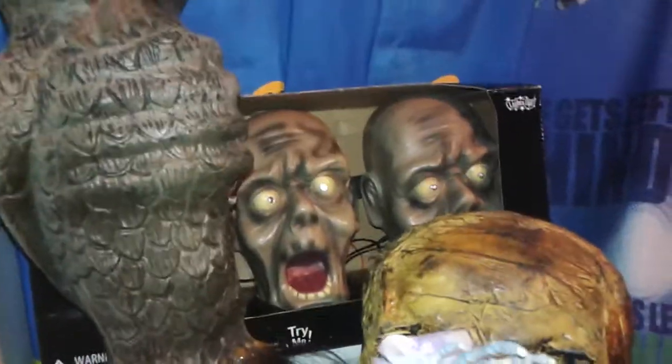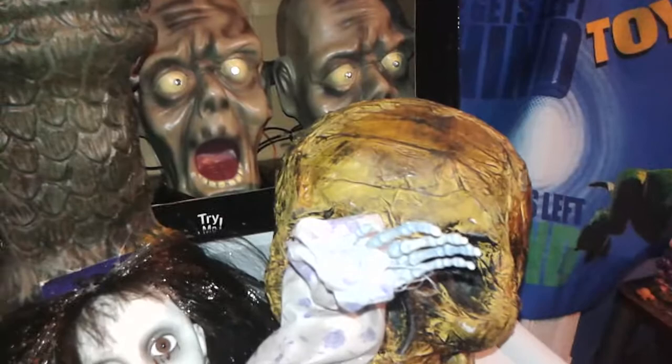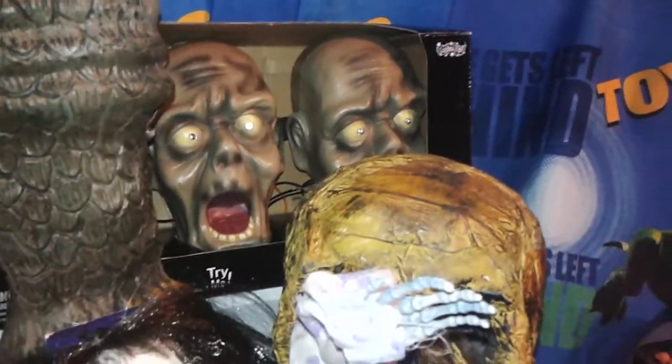Hey guys, it's me, ThatFishGuy, and I just made a couple of purchases from Spirit Halloween and Walmart. The purchases from Spirit Halloween were a couple of weeks ago — I had just forgotten to film them until now, but here we go.